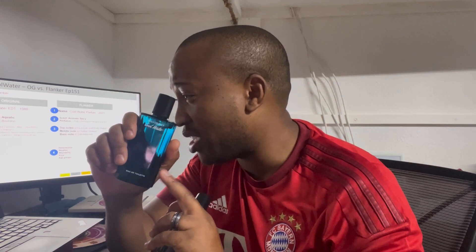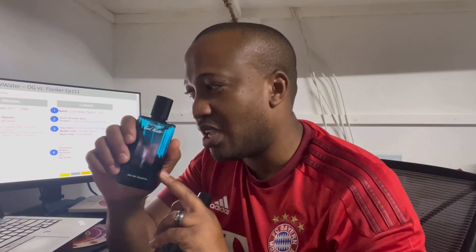Starting with the original from 1988, it's an EDT listed as an aromatic aquatic. Top notes: seawater, lavender, mint, green notes, rosemary, cologne, and coriander. Middle notes: sandalwood, neroli, geranium, and jasmine. Base notes: musk, oakmoss, tobacco, cedar, and amber green. Essentially a very old school 80s vibe when it comes to the notes.